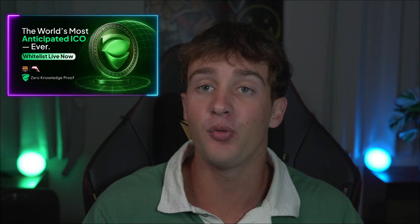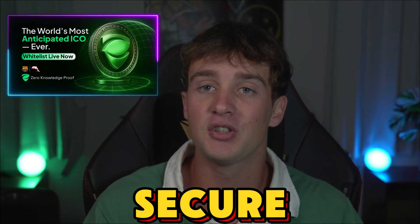If you want a blockchain with real hardware, real compute, and real rewards — not vaporware — make sure to join the Zero Knowledge Proof whitelist. Secure your position before the Proof Pods go live.